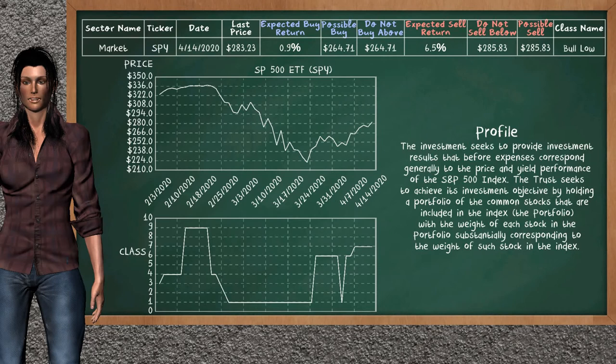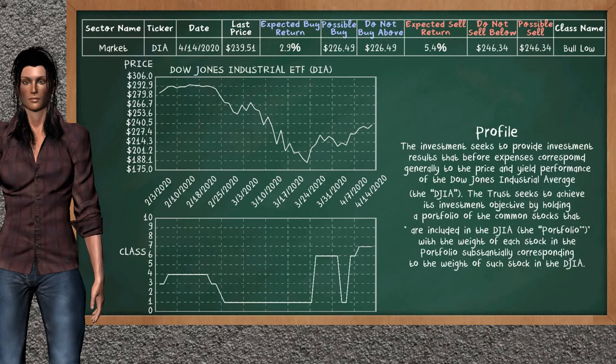The SP 500 ETF belongs to the bolo class. The Dow Jones Industrial ETF also belongs to the bolo class. Today our analysis does not list either as an opportunity to buy or sell.